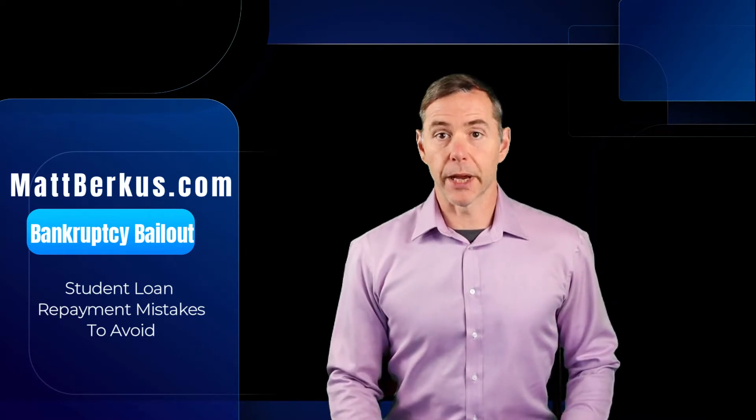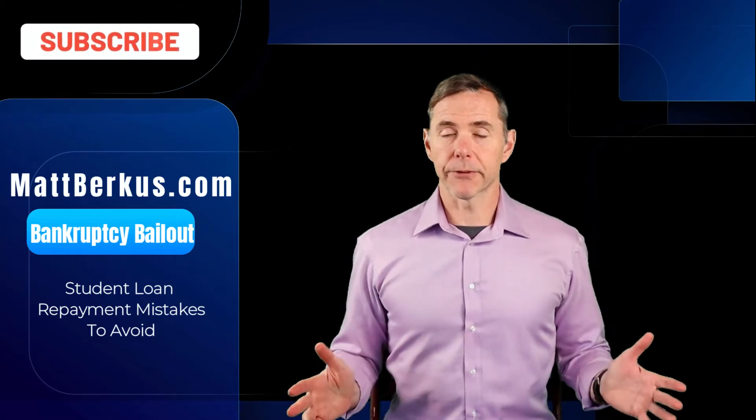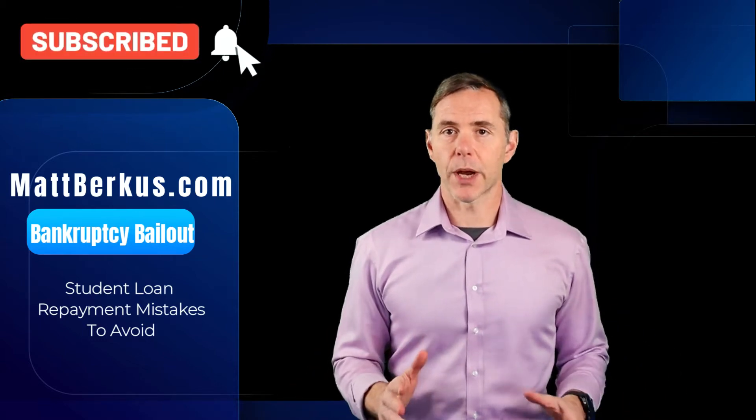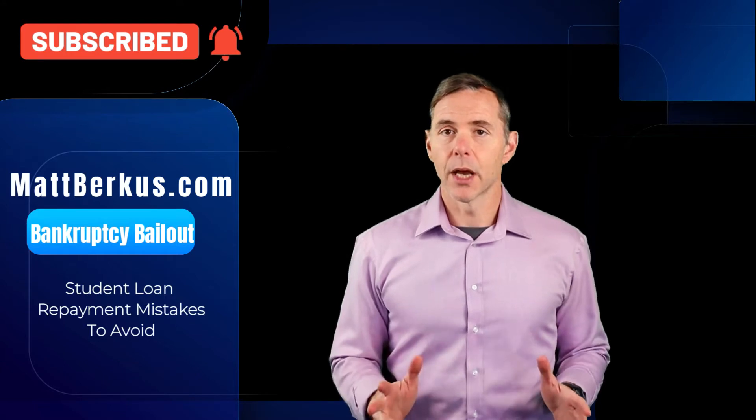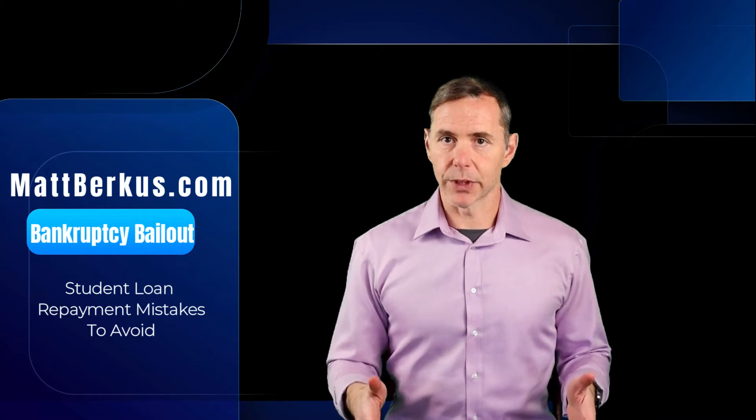Welcome debtors and borrowers to Bankruptcy Bailout. My name is Matt Berkus. I'm a Colorado-based bankruptcy and student loan relief attorney, and today we're going to address the question of mistakes to avoid when repaying your student loans. So let's dive into it.